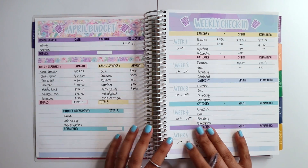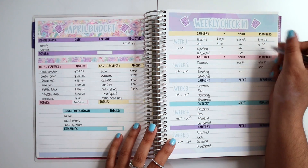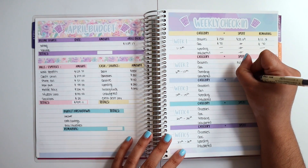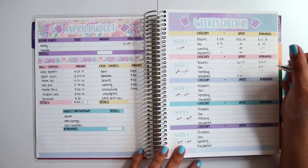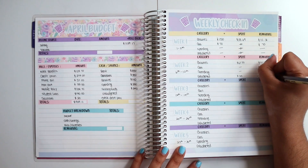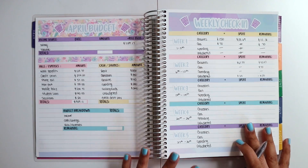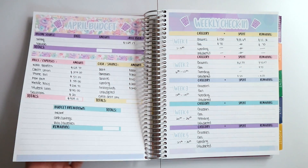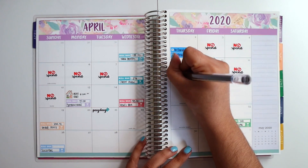For spending, I didn't spend anything and didn't stuff anything for that category. For unbudgeted, I had a $25 expense, so I am negative $25 in my budget, which is covered by the cushion I keep in my bank account — that's how it gets funded and how I'm able to swipe my card. And that has been my weekly check-in!